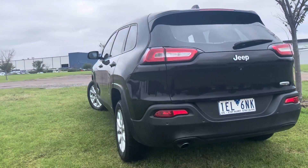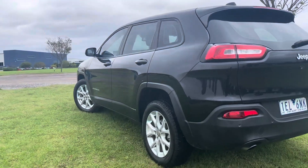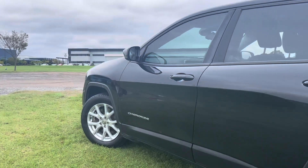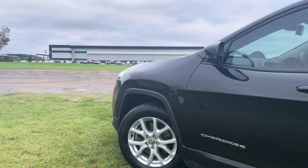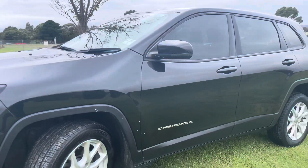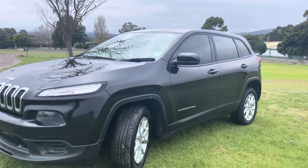It's good low k's and there's a lot of value for money in these Cherokees — we sell quite a few of them. They're in a good price bracket, four cylinder engines, so economical and a good reliable car. It's here on our showroom floor, ready for you to take a look at.